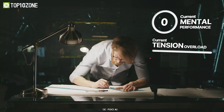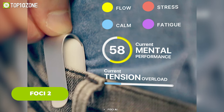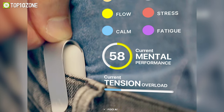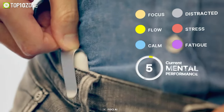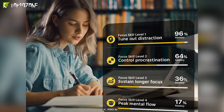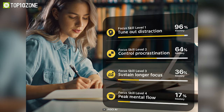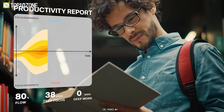Are you ready to boost your productivity and focus like never before? Introducing Foki 2, the wearable device that tracks your cognitive states and helps you optimize your workflow. Foki 2 is a small clip that attaches to your waist and connects to your smartphone via Bluetooth. It uses advanced machine learning algorithms to analyze your breathing patterns and detect your focus level, distraction, stress, fatigue, and calmness.